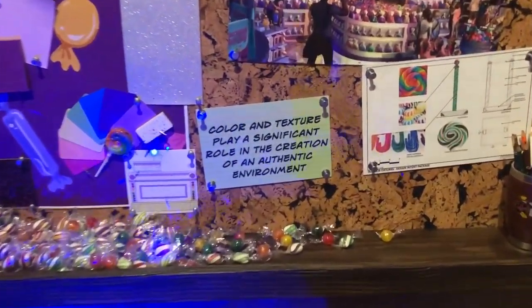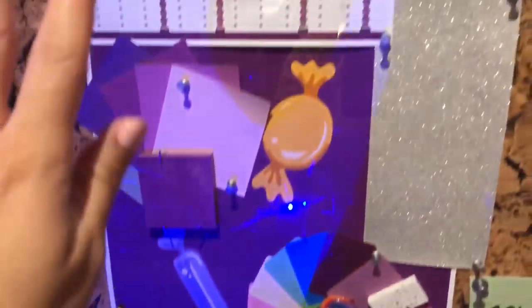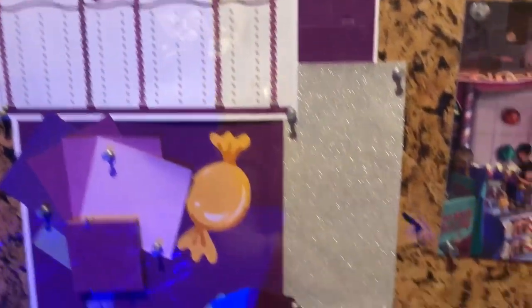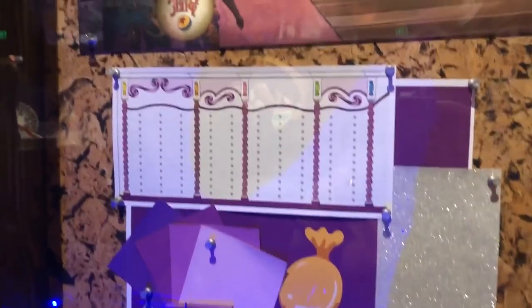These are just some details — it seems like there are going to be a lot of candy elements, which is fun. I'm seeing a lot of glitter, so this looks like a mood board for what the inside of the shop is going to look like.